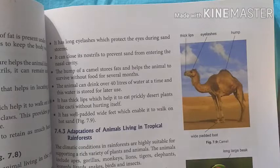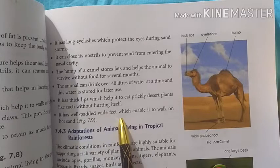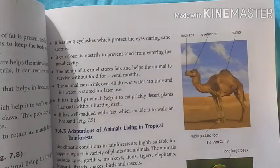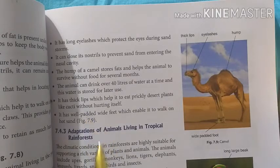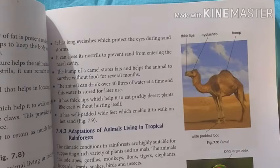It has well-padded wide feet so it doesn't sink into the sand and doesn't get warm on the ground. These are the adaptations in camels. Thank you.